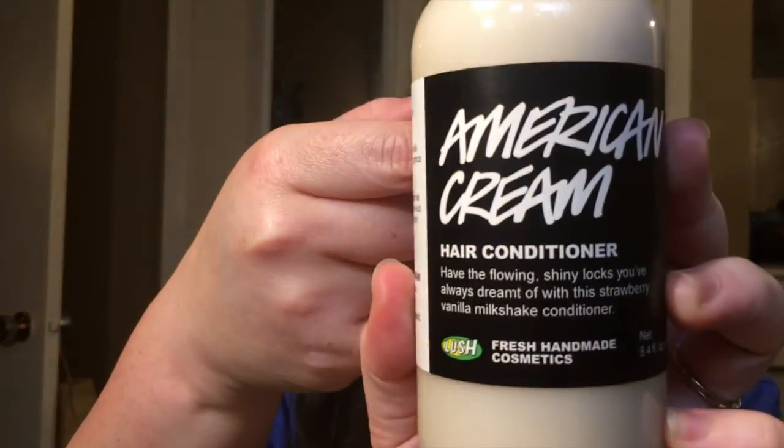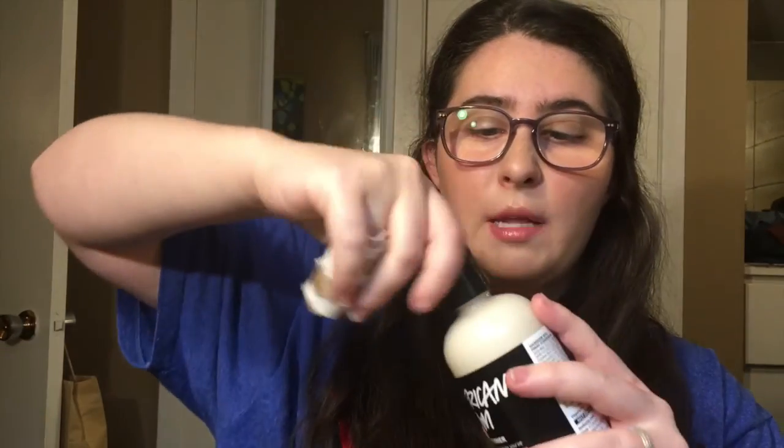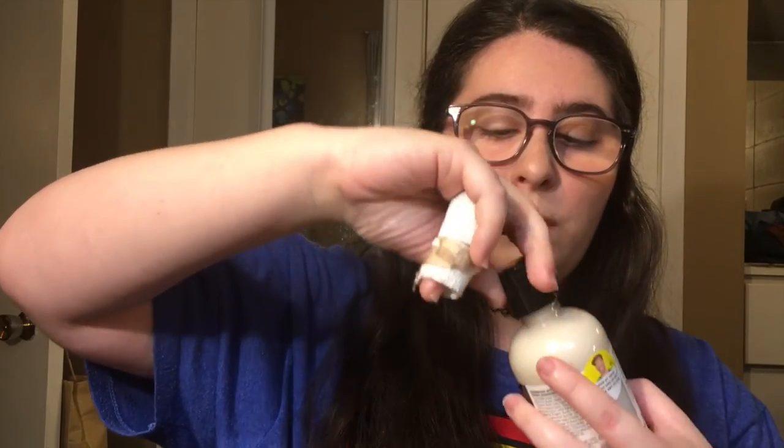I was excited to pick up the full size because I did try a sample first, since this stuff is expensive. I also got the American Cream hair conditioner. It smells so good — like strawberries and cream. It's a really heavy conditioner and I've never tried this one before.